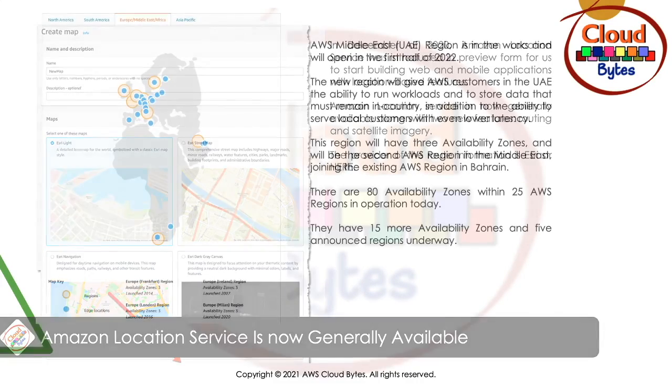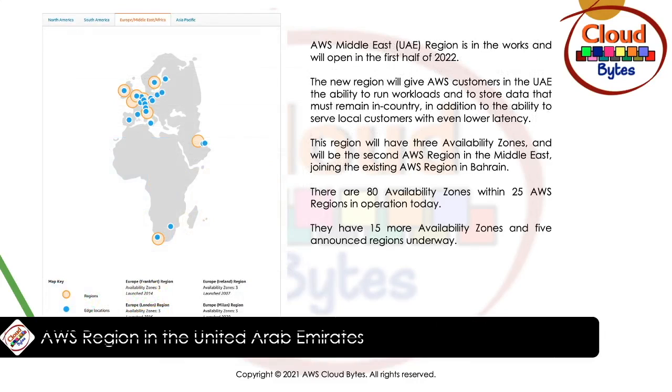Moving on to the next news, coming from the UAE. AWS is launching a region in the United Arab Emirates. The AWS Middle East region in UAE is in the works and will open in the second half of 2022. The new region will give AWS customers in the UAE the ability to run workloads and store data that must remain within the country, and serve local customers with even lower latency. This region will have three Availability Zones and will be the second AWS region in the Middle East, joining the existing region in Bahrain.